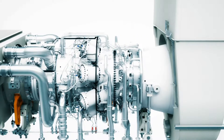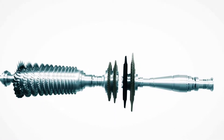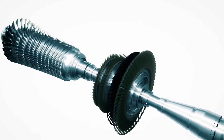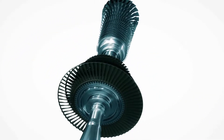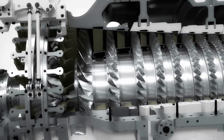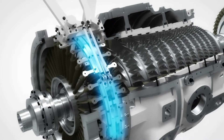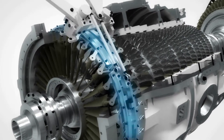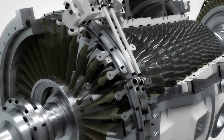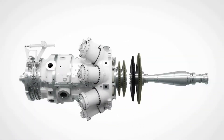Flexibility is key in the design of the SGT 750. With its twin shaft design, the gas turbine delivers highest performance for power generation or mechanical drive applications. The SGT 750 gas generator features a 13-stage axial flow compressor with two rows of variable guide vanes for optimal performance even in the most extreme conditions.